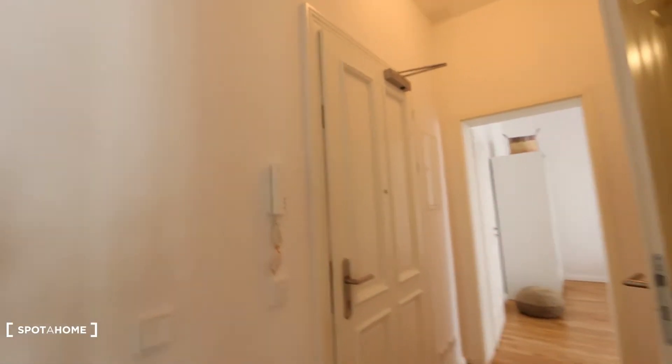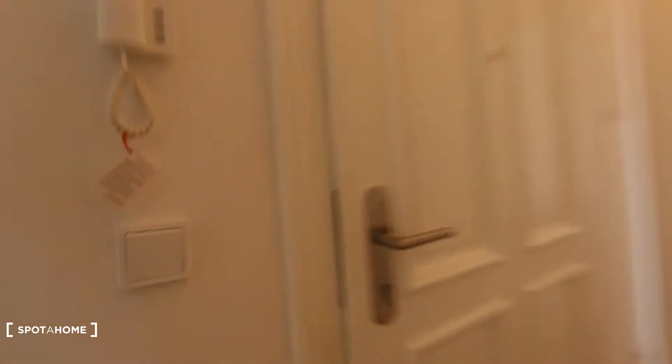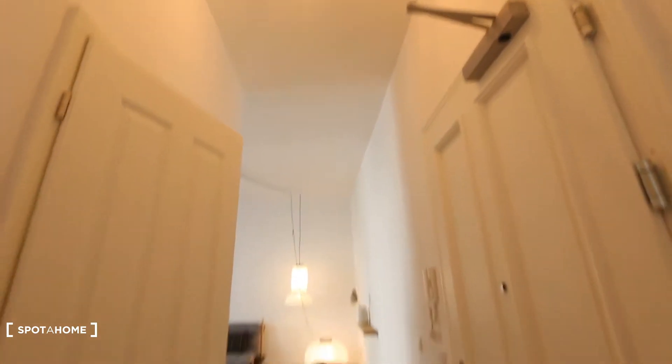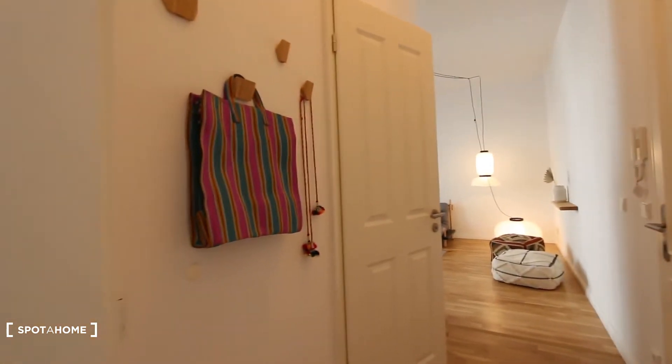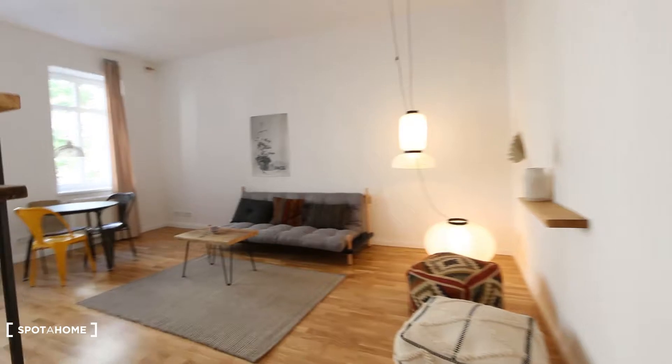That's the entrance door right here. Then you'll come into this corridor — there's an interphone. It's a brand-newly refurbished apartment, everything is very stylish, stylishly furnished and decorated.